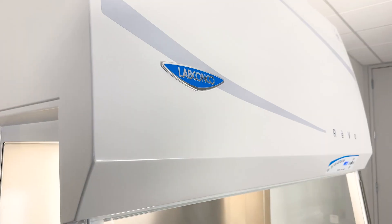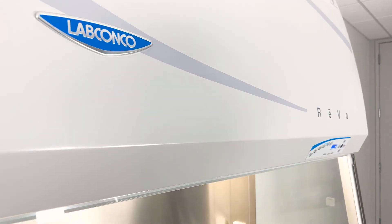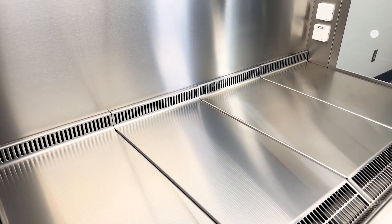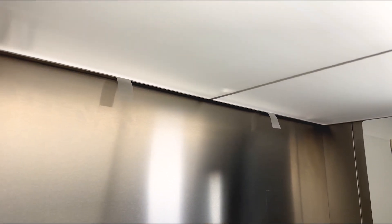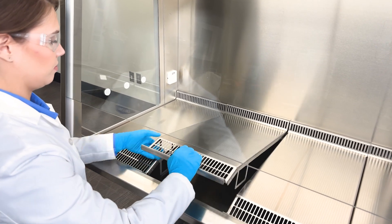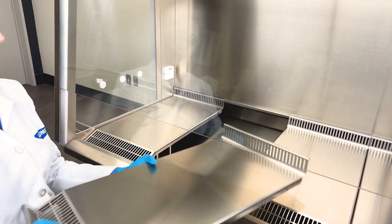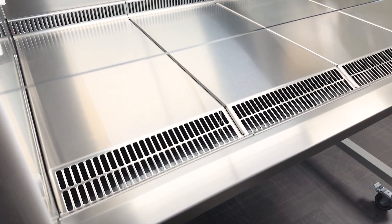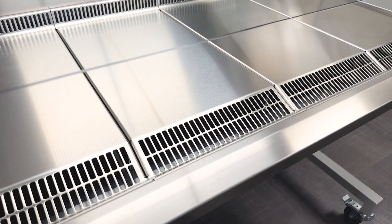The REVO is defined by its clean and simple design. A comfortable armrest, sloped sash, and spacious interior support all types of science. The multi-piece work surface is easy to remove for complete disinfection of the cabinet. And with a fully stainless steel interior, there is no chance of corrosion.